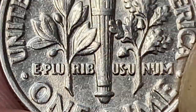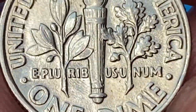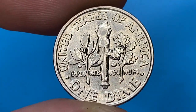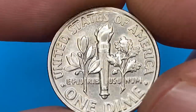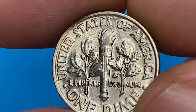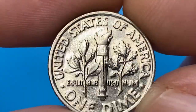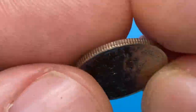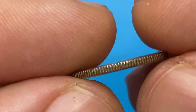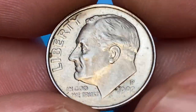Therefore, the 1992-P Roosevelt dime is fairly easy to obtain. Only in MS68 condition or higher is it harder to find. With a full bands designation, it's much harder, as there are scarcely any in any condition. Few examples have been graded overall with full bands characteristics. Any example with full bands should definitely be sent for grading, as it commands a significant premium at almost all grade levels.